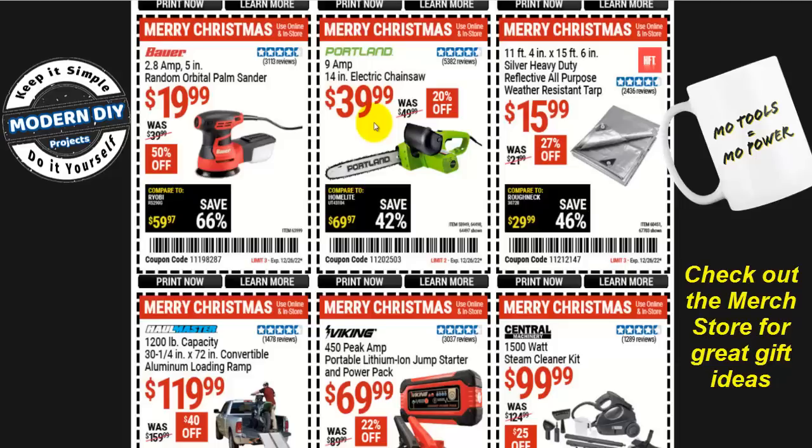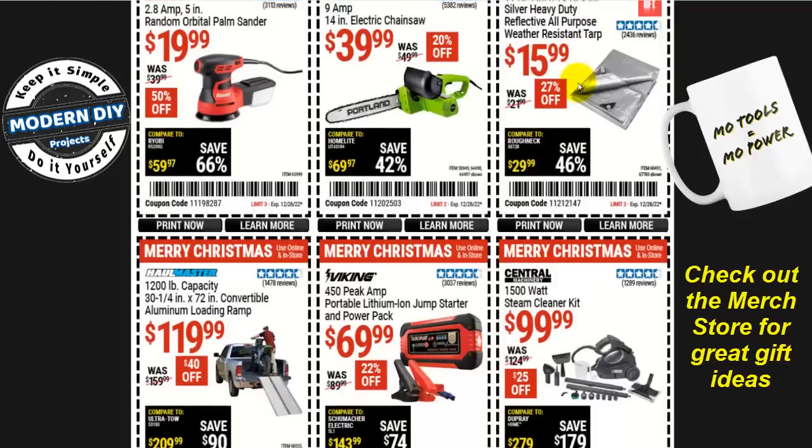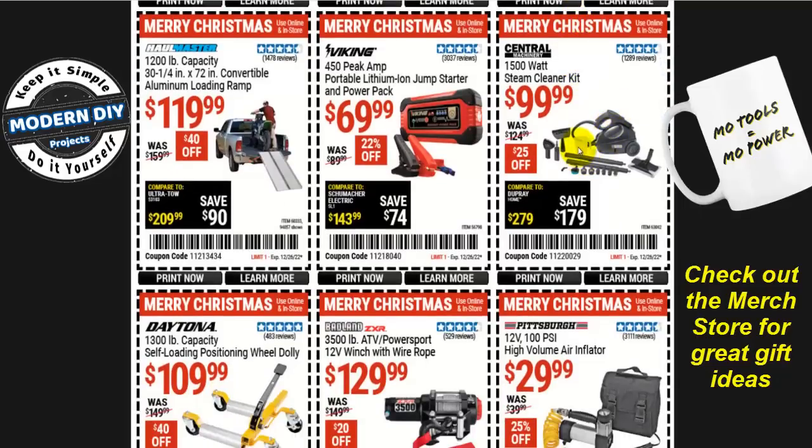Here you go with the Portland 9-amp 14-inch electric chainsaw for $40. I did a review of this a couple years ago — it's a mediocre chainsaw, doesn't spin very fast, doesn't cut great. But for trimming and maintaining stuff around the house it'll do the job. Don't expect it to take down big trees. Also, the 11-by-15-foot silver heavy-duty tarp for $15.99, 27% off, and a steam cleaner kit for $100, 1,500 watts from Central Machinery.